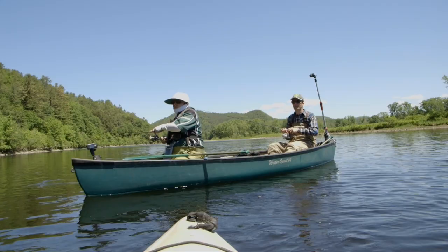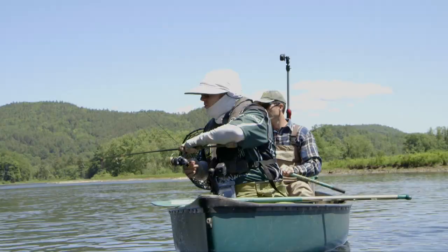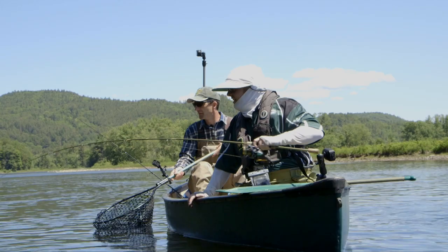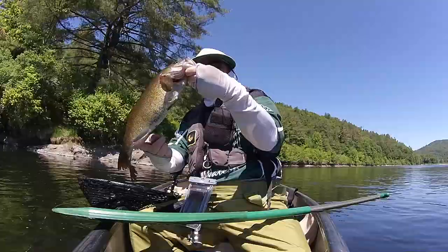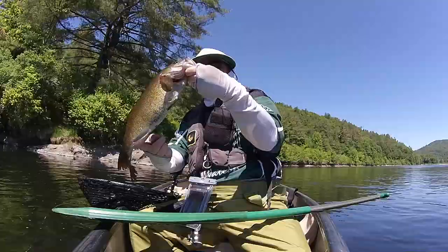There we go — that's a nice one. That's a bass? Oh yeah. Look, do you see the other ones that came with it? Good size bass. A little byproduct of the trip — not the target, but appreciated nonetheless.